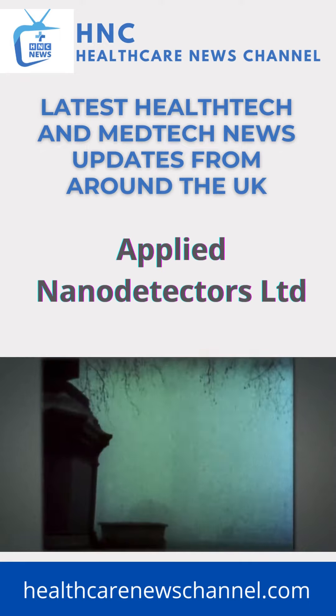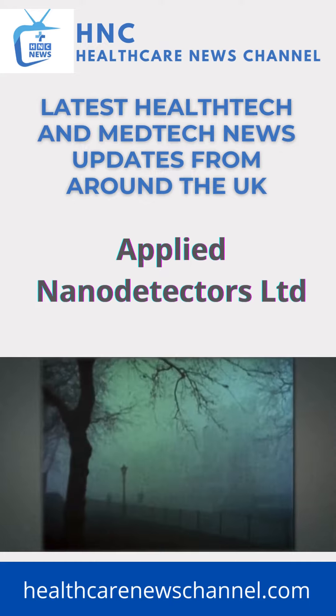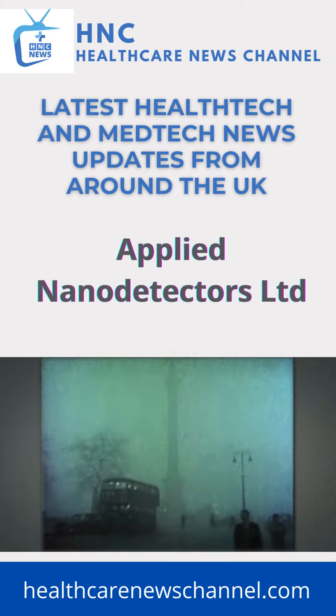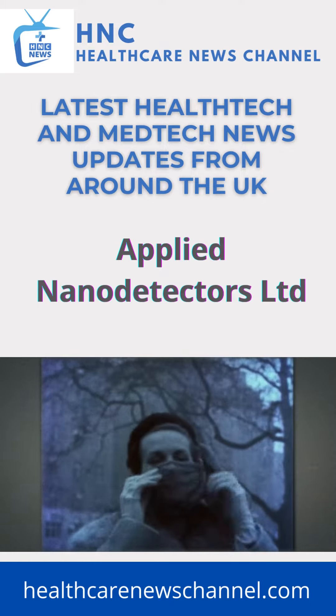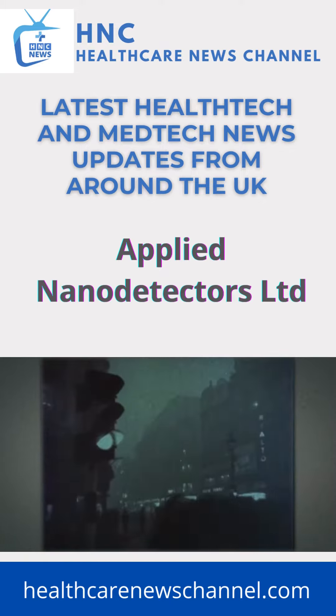I remember when I was a child and my mother telling me about the great London smog of the 1950s, which was caused by air pollution from coal fires. The air was so thick you knew it wasn't safe to breathe. However, around 12,000 people died and about a hundred thousand people were injured.